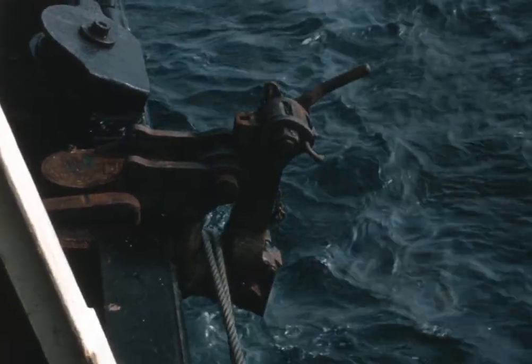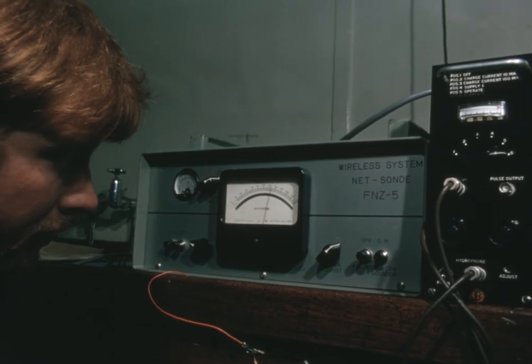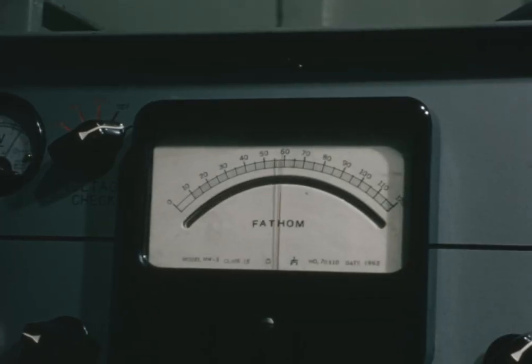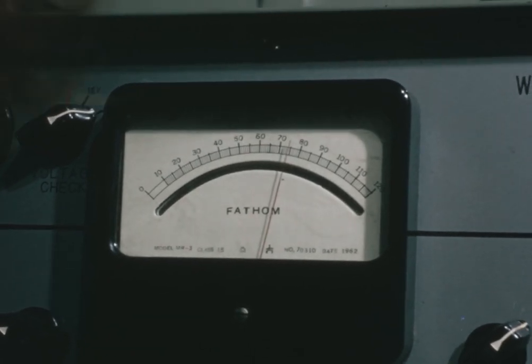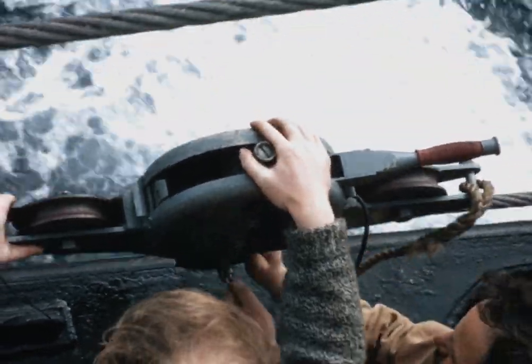This is done to find out whether the net can be made to intercept fish shoals, which might be detected on the ship's echo sounder. Readings of the depth are taken from the indicator in the ship's laboratory, which receives acoustic signals from the depth meter on the net headline. When these tests are complete, hauling can begin.